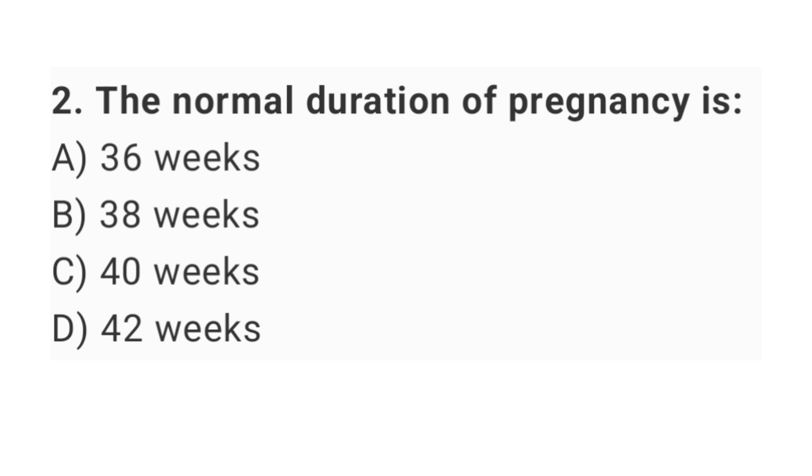Question No. 2: The normal duration of pregnancy is? The right answer is option C: 40 weeks.